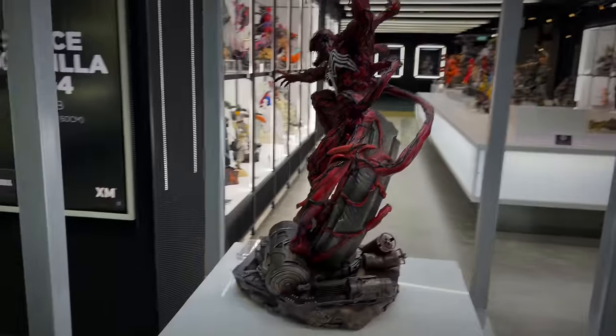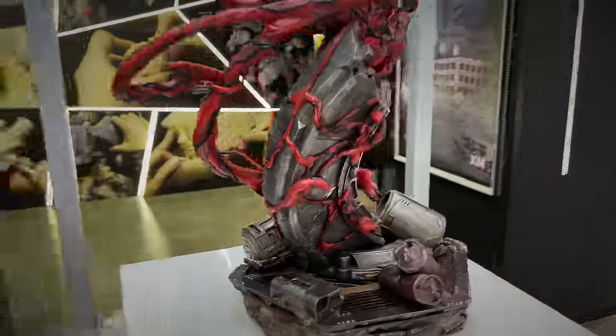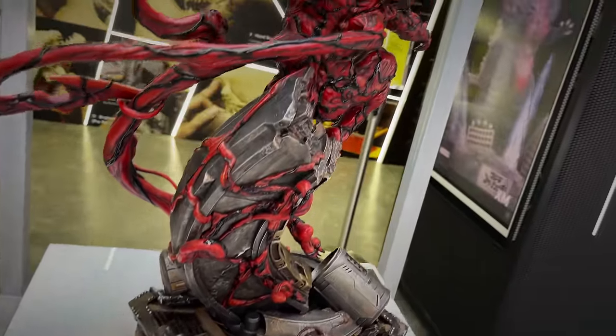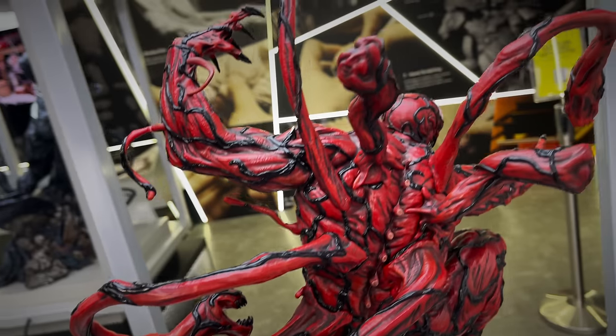You can already start to see just some of the gallery in the back here. Take a look at the rest of Carnage. You see the spine poking out of the back. More of the tendrils.